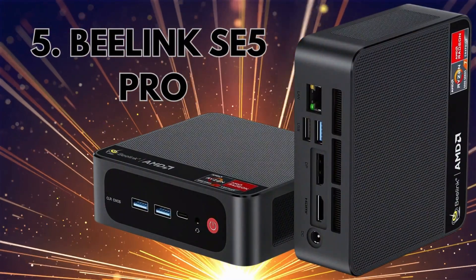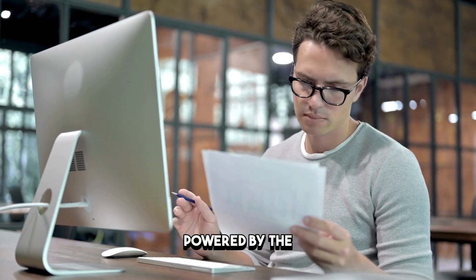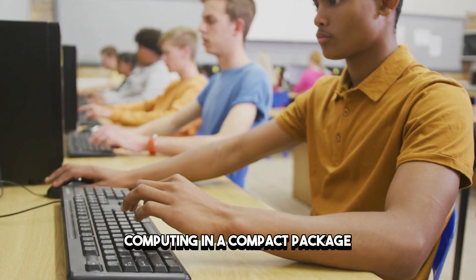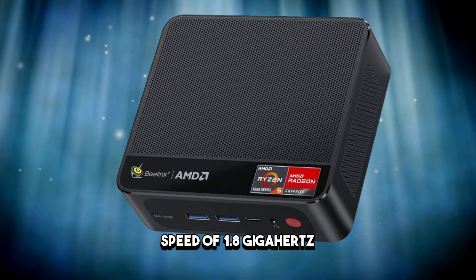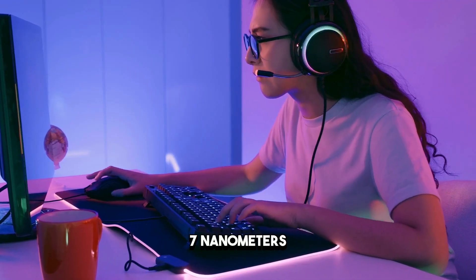Last but certainly not least, we present the Beelink SE5 Pro, a compact marvel powered by the AMD Ryzen 7 5700U processor. Redefining high-performance computing in a compact package, this mini-PC boasts a clock speed of 1.8 GHz to 4.3 GHz, 8 cores, and 16 threads, built on the advanced 7nm Zen 2 architecture.